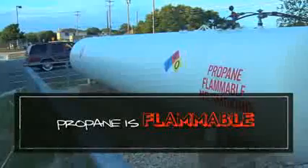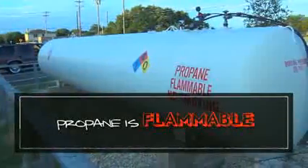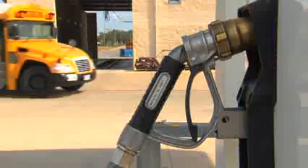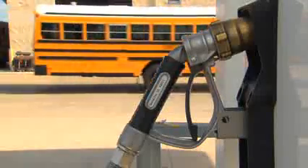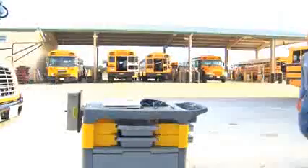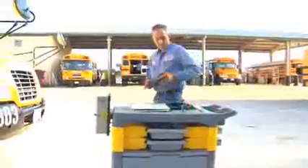Like gasoline, propane is flammable. It can be ignited by an open flame or any other source of ignition. Because a liquid propane leak expands to a very large volume of gas, the gas can travel far and can reach a distant ignition source. Propane can be ignited by a spark, including a spark from an engine, or a spark caused by static electricity.